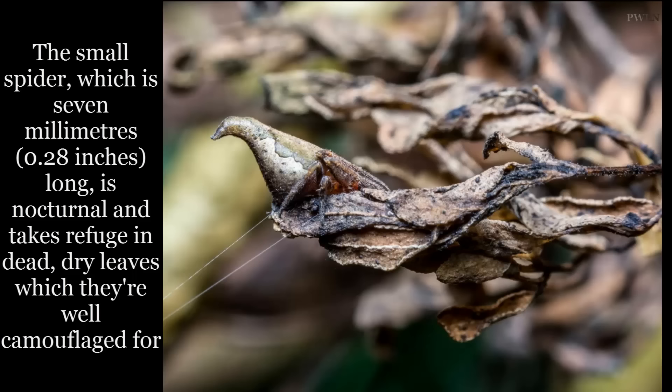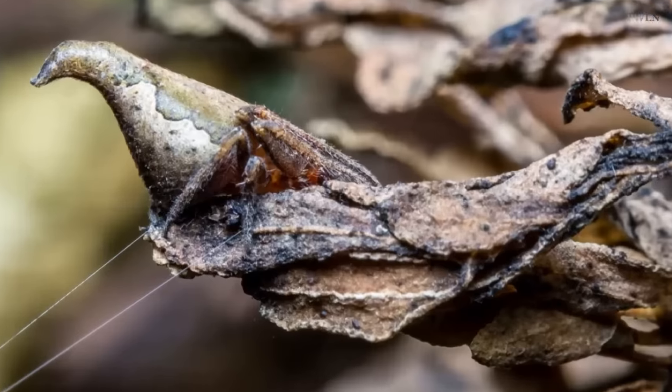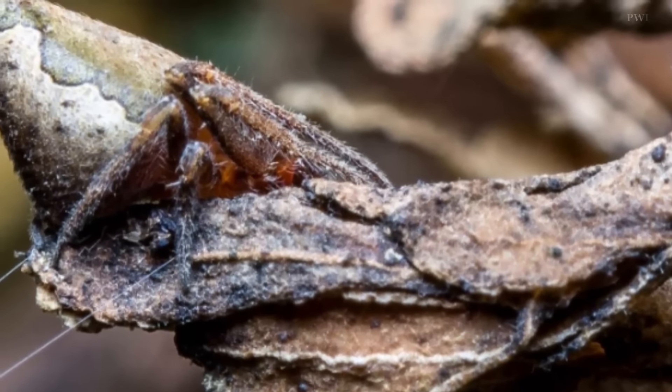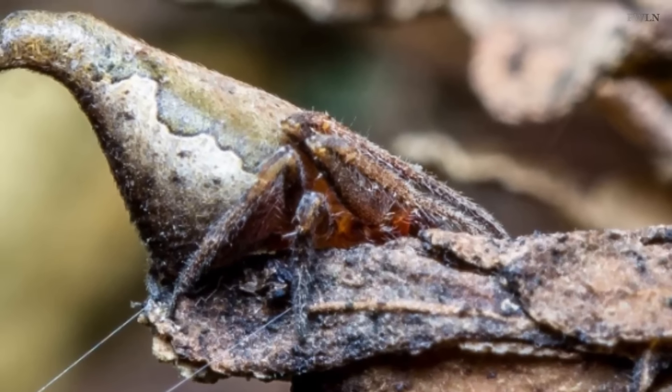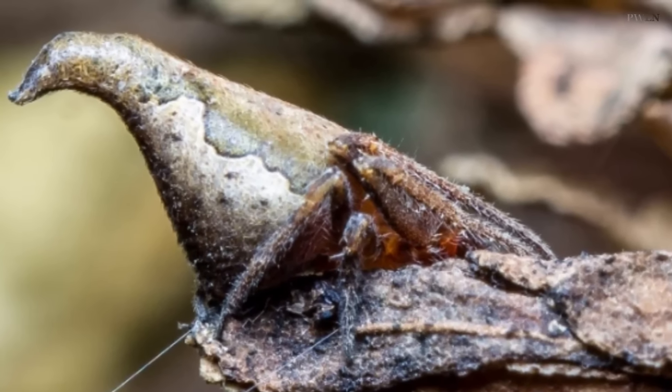The spider's shape and color allow it to mimic the look of dead leaves when it's asleep during the day, so that predators don't see it. The spider was discovered by a team of scientists in India, led by Javed Ahmed, an arachno-naturalist.